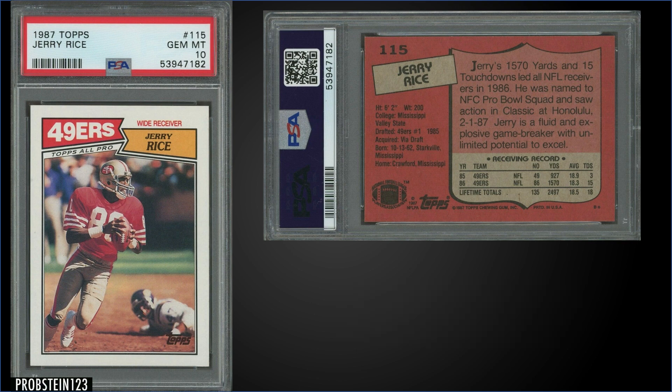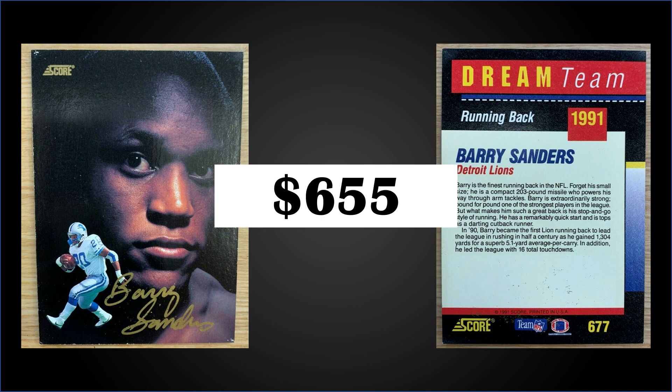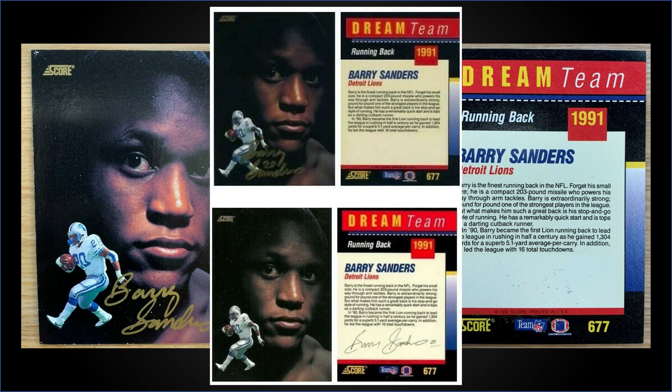In the number seven spot, from 1991 Score we have the Barry Sanders Dream Team autograph, limited to 500 copies, sold in raw condition for $655. This 11-card autographed Dream Team insert set was randomly inserted into second series packs — odds of pulling one were not less than one in five thousand packs. There are a lot of fakes out there; the way to distinguish them is that fake cards have a printed autograph on the back, while the 500 actual autographed cards are signed on the front and blank on the back, as seen in the pictures. Series two boxes of 1991 Score go for around $15 to $20 on eBay.